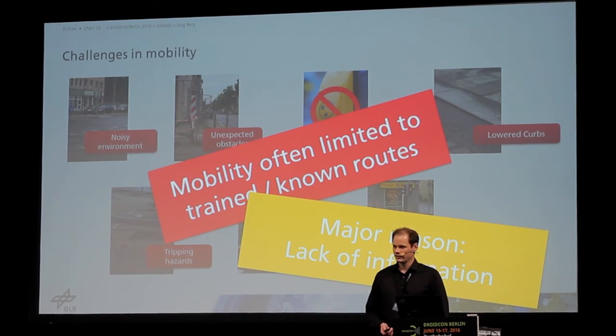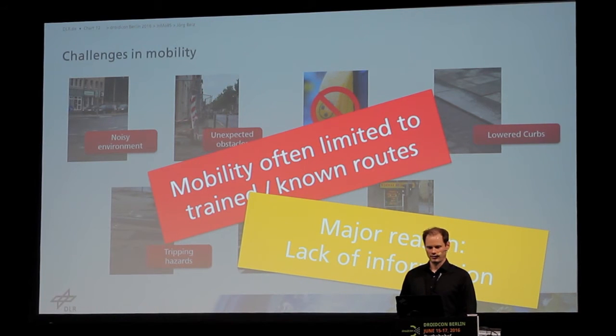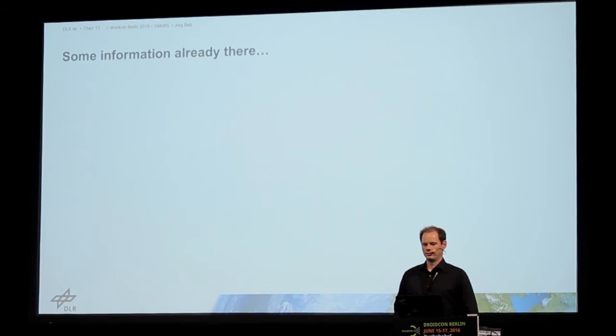The major reason for their constrained mobility is the lack of information they have. We try to improve that for them. Some information is already there, we just need to use it.